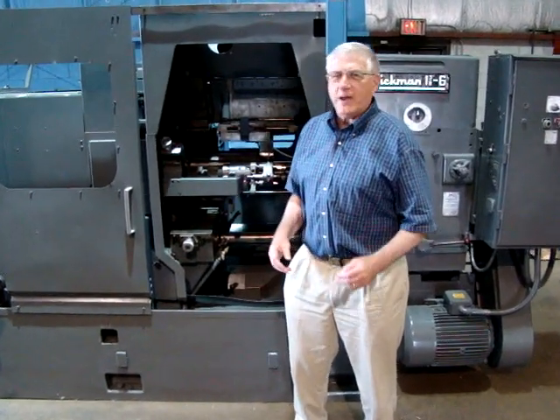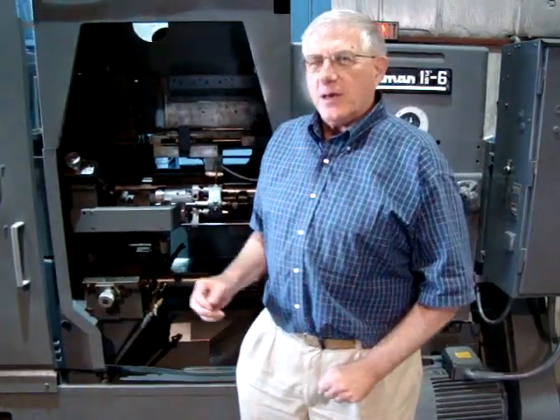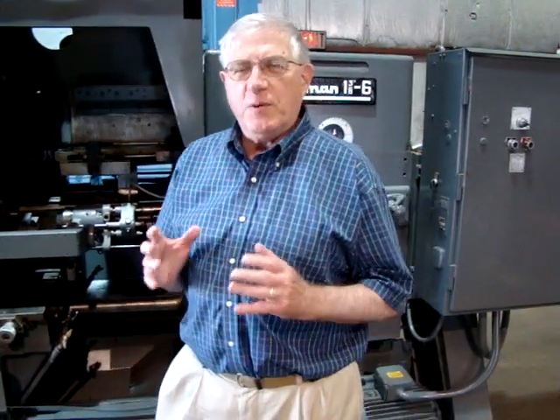Hi, I'm Lloyd Graff of Graff Tinkard in Oak Forest, Illinois. We are now selling this excellent 1-3 Ace Wickman, new in the mid-70s, in a reverse auction format on eBay.